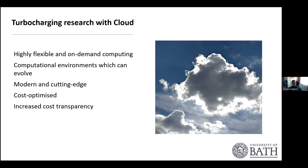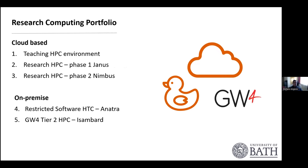We see that cloud can turbocharge research. The cloud offers highly flexible, on-demand computing that you can use when you need it. Computational environments in the cloud are always evolving — you always have the latest facilities, latest compute nodes, and so forth. The cloud is always modern, up-to-date, and cutting-edge. It's also cost-optimized, and it increases cost transparency — users can go online and see how much things cost.